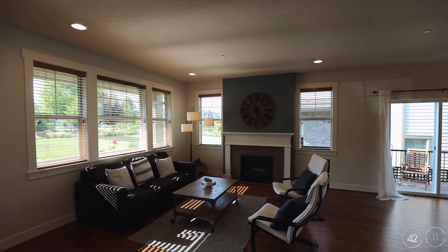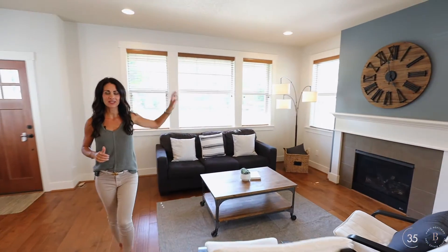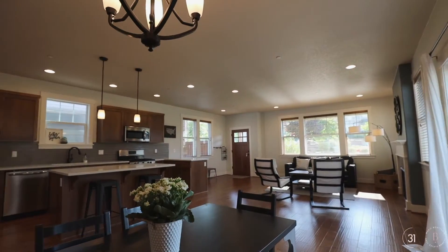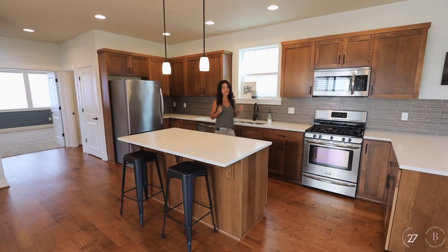This is such a great layout. It lives really large with just over 2,500 square feet. This family room has a cozy gas fireplace, large windows overlooking the front yard, and it opens right into this kitchen with quartz counters, an abundance of cabinetry, and stainless steel appliances.